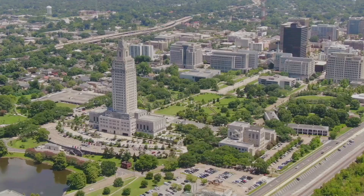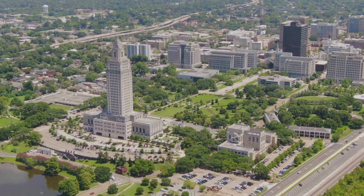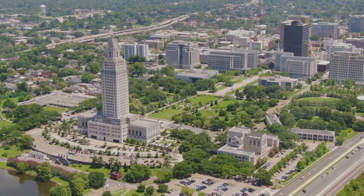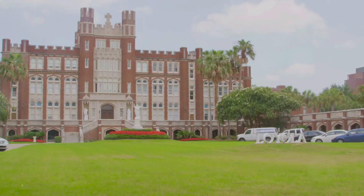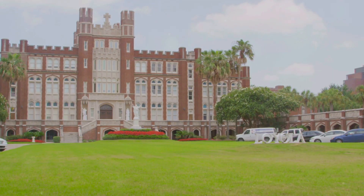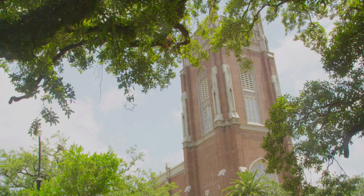Imagine walking on the grounds of modern civilization, only to find yourself standing atop the oldest human-made structure in the Americas. Let's transport ourselves to Baton Rouge, Louisiana, where such a place exists — not in the depths of an untouched jungle, but right on the bustling campus of Louisiana State University.